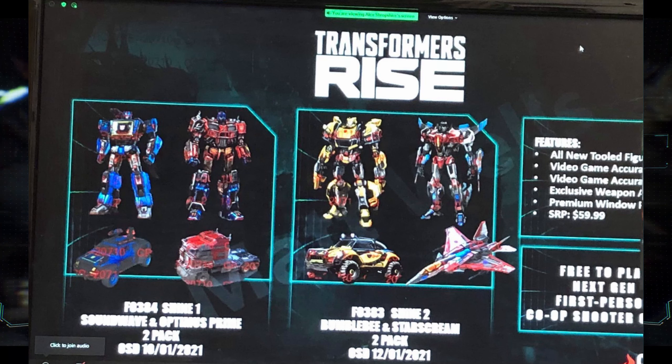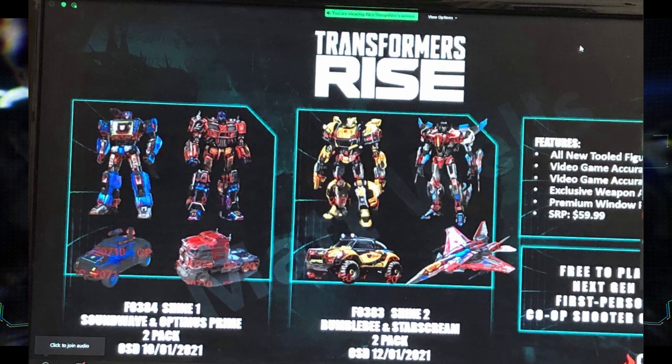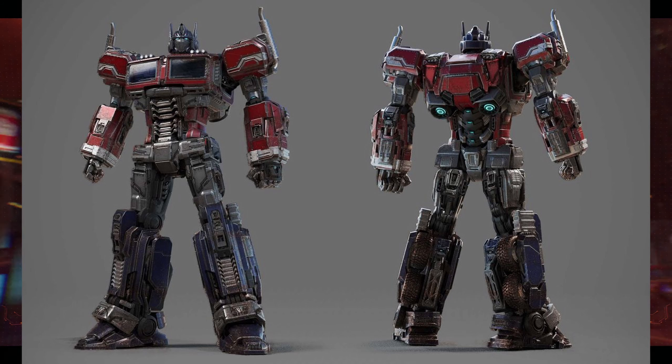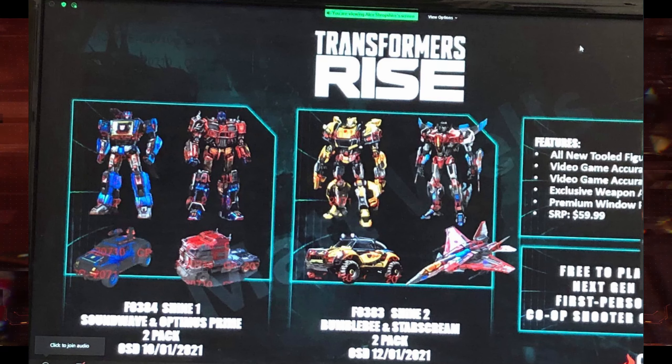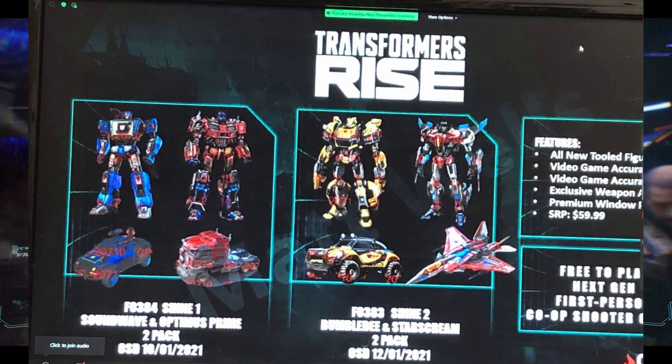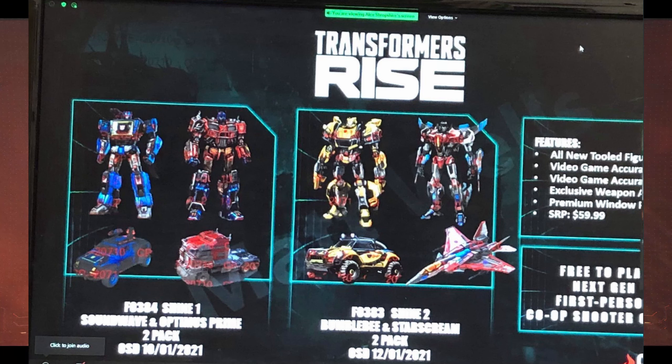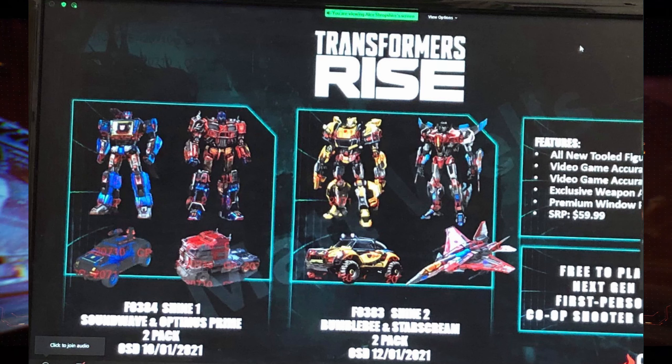Optimus Prime and Soundwave look completely different from the leaks we've seen — it looks like they literally took the leaked image and placed it here. There are also some weird numbers visible. All of the character designs are different, except Starscream, who looks somewhat similar. Bumblebee was definitely changed, Optimus Prime was 100% changed, and Soundwave looks very different now.